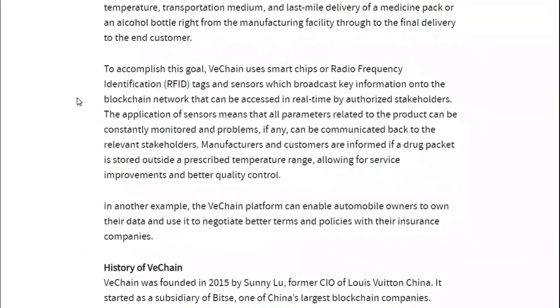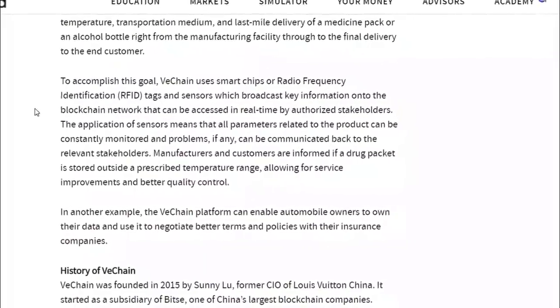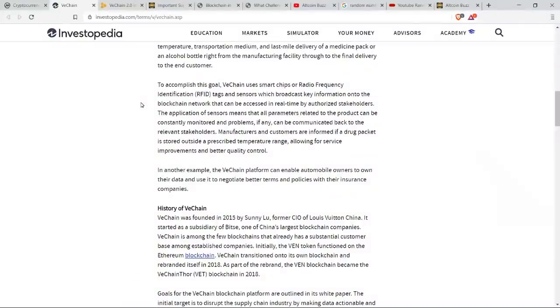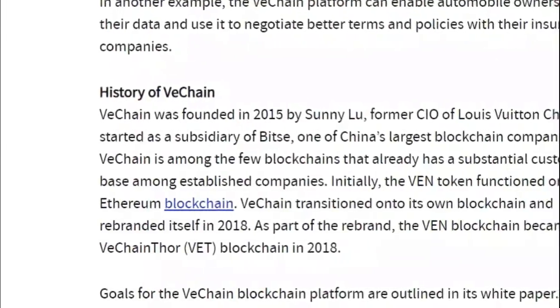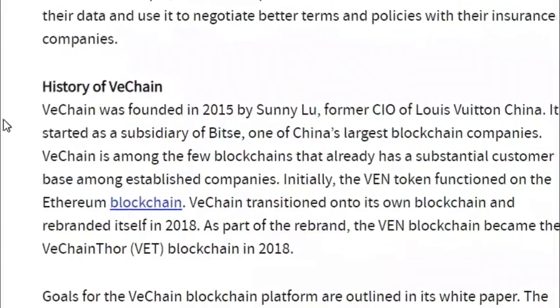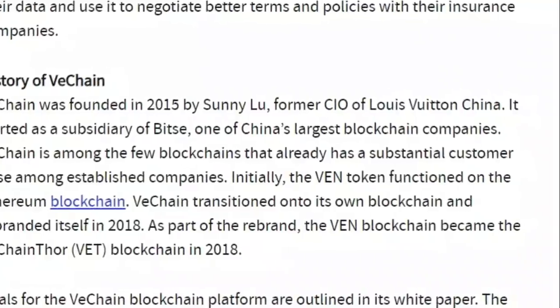VeChain accomplishes this by using radio frequency identification — RFID tags — and sensors which broadcast key information onto the blockchain network that can be accessed in real time by authorized stakeholders. VeChain was founded in 2015 by Sunny Liu, the former chief information officer of Louis Vuitton China. It started as a subsidiary of Bitsy, one of China's largest blockchain companies.